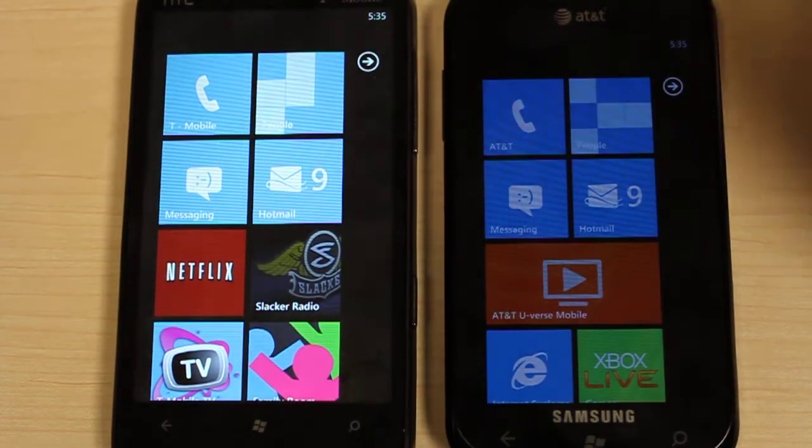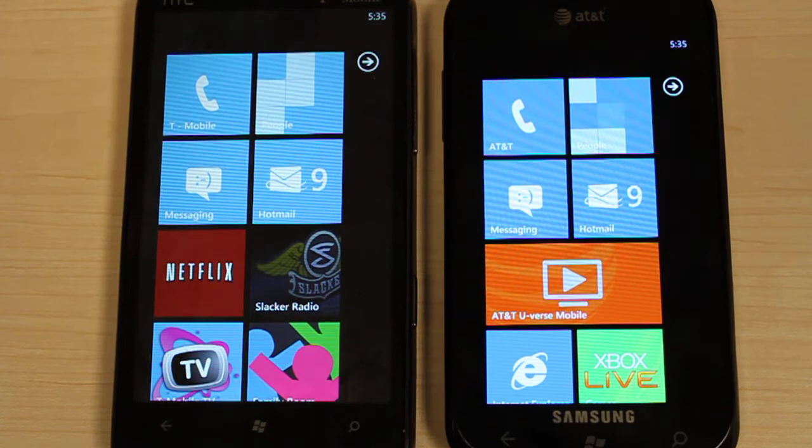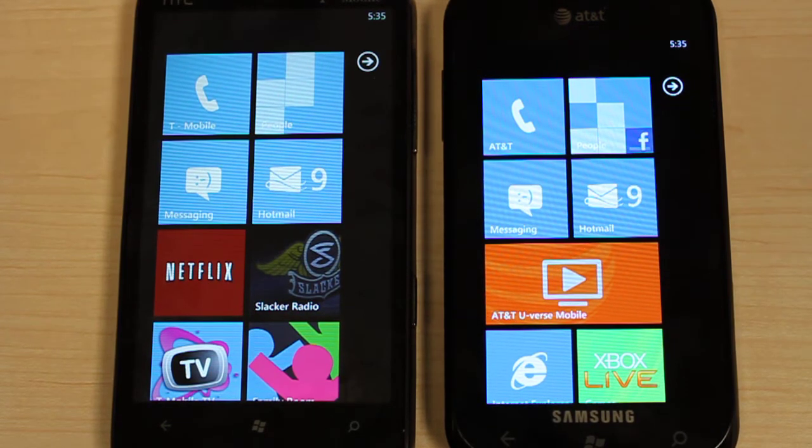As you can see on the left, the HTC has an LCD screen whereas on the right, the Samsung Focus has a Super AMOLED screen.